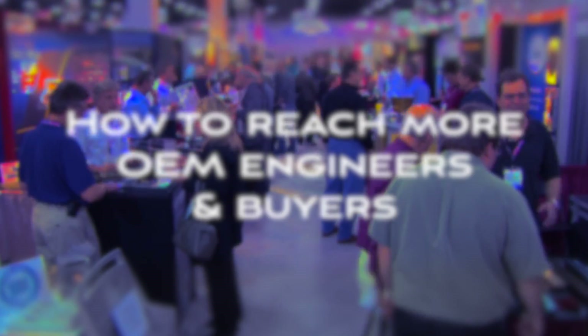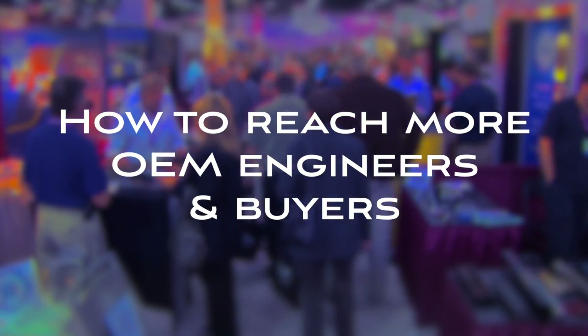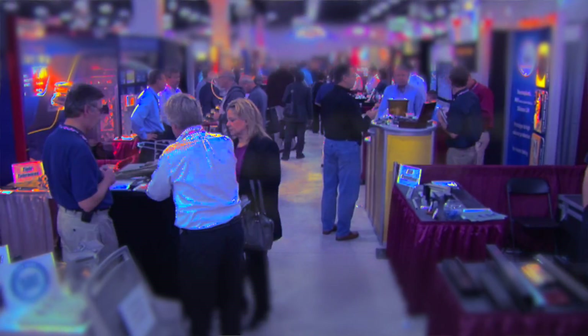Design to Part has been in the business of capturing OEM engineers and purchasers for over 40 years. With that said, we have an extensive database of these OEMs from coast to coast. So your goal is to tap into that database so that these OEMs can contact you when they have a need for your services.